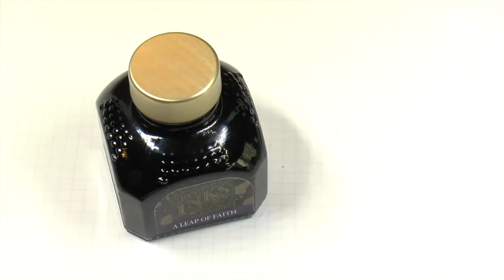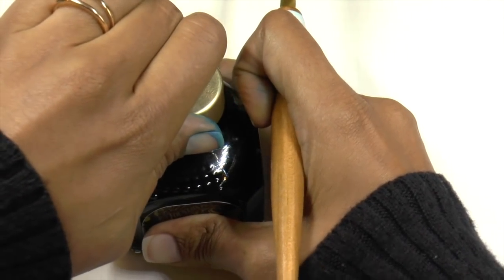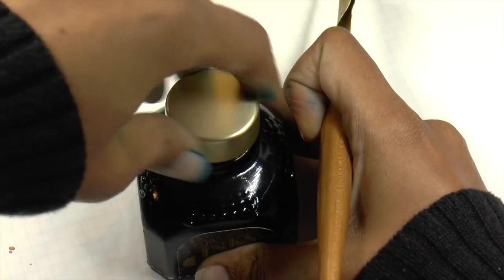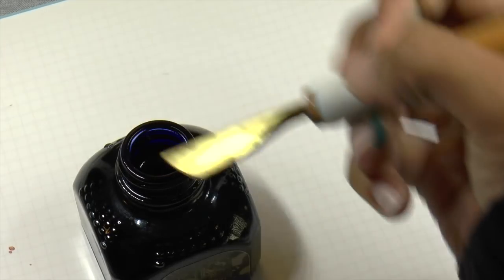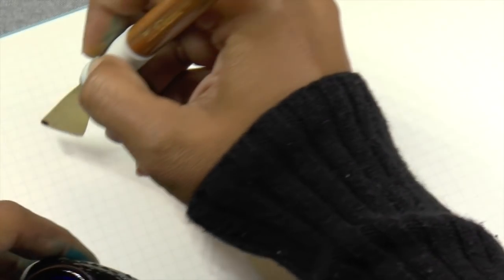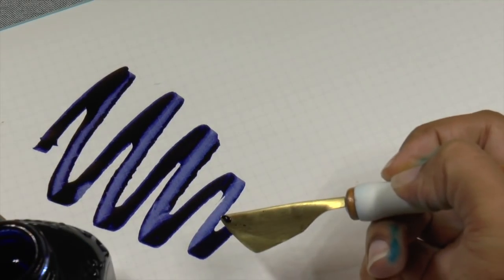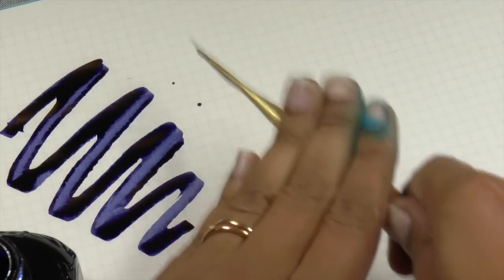I'm going to use my Toronto Pen Company folded nib because I enjoy how inks look with it. I know a folded nib is not an accurate representation of what an ink will look like with a fine, but this is how I use my inks — I use broad wet writers, so this is what I like to see. We're going to do a bit of a splatter here and then let that dry.